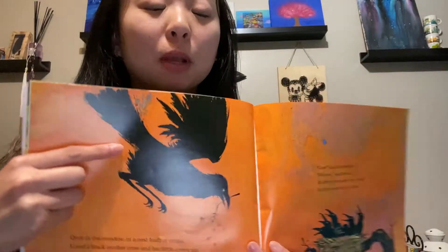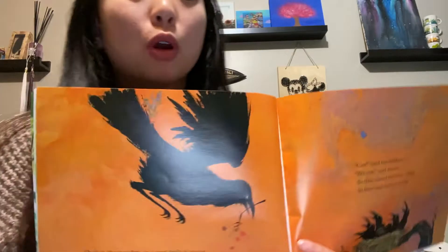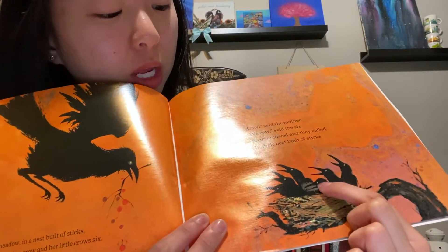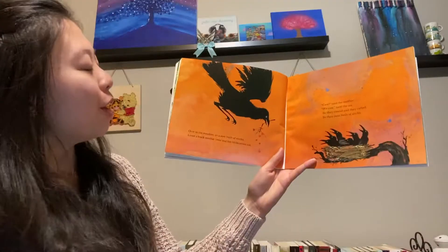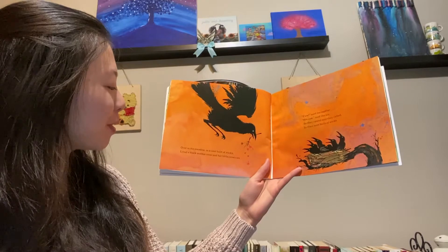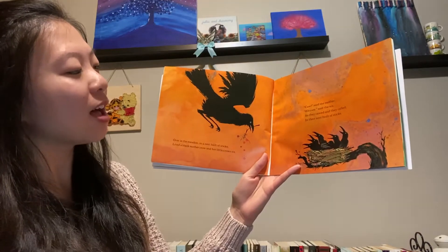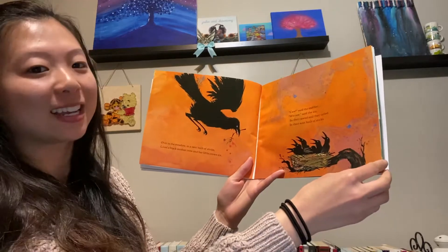Does anyone know what kind of bird this is? This is a black bird called a crow. And how many baby birdies are there? There's one, two, three, four, five, six. Over in the meadow, in a nest built of sticks, lived a black mother crow and her little crows six. Call, said the mother. We call, said the six. So they called and they called in their nest built of sticks.